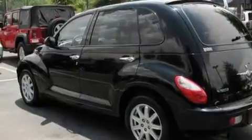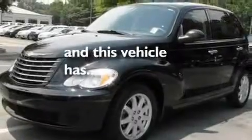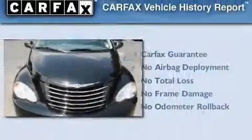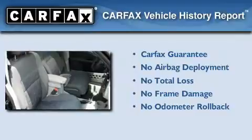Its top features include a sunroof, cruise control, and a trip computer, a CD player, rear seat child-proof door locks, and this vehicle has fewer than 36,000 miles on the odometer. Not to mention that this Chrysler qualifies for the Carfax buy-back guarantee.